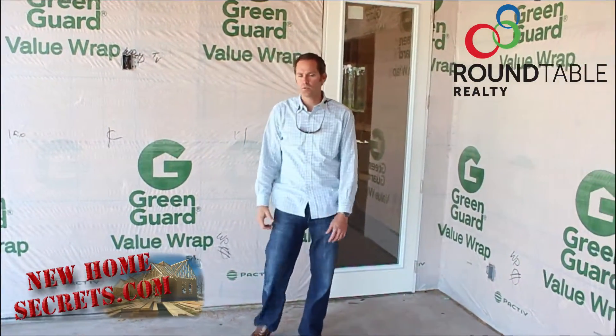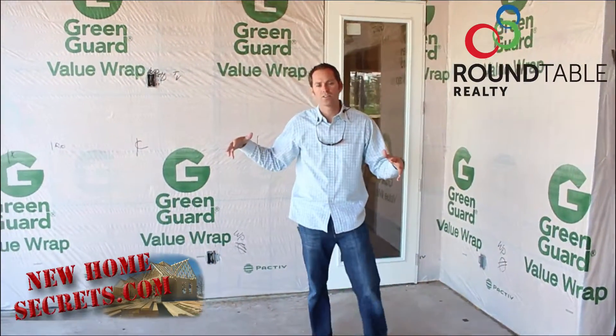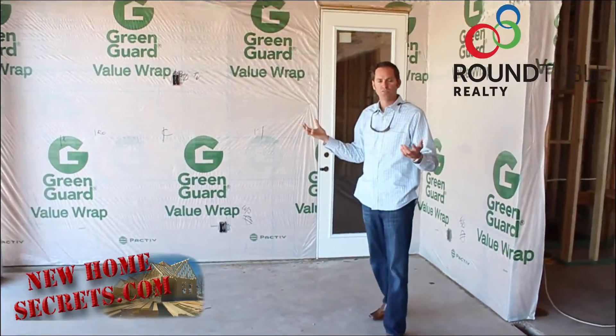Just in case you ever want to watch TV out here, drop some speaker wires in your lanai. Set it up with some ceiling fans and some nice lighting.